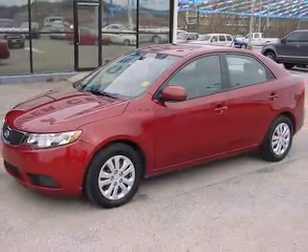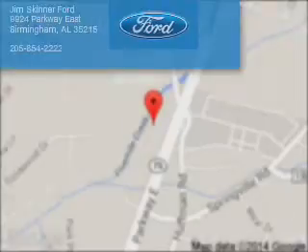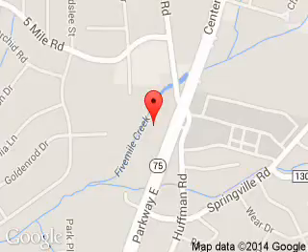Great quality at a great price. Call or click to contact us today. Jim Skinner Ford is dedicated to doing everything possible to ensure that the experience you have selecting your next vehicle is a pleasant one. We are located at 9924 Parkway East, Birmingham, Alabama 35215. Thank you.